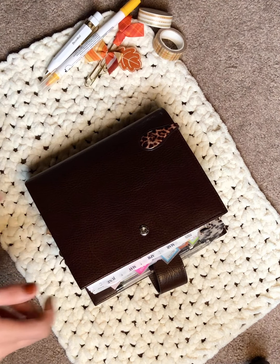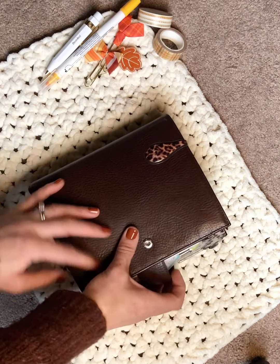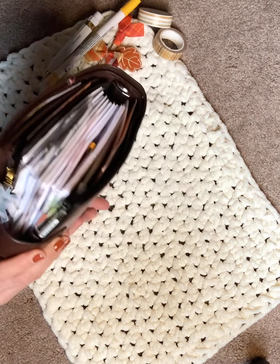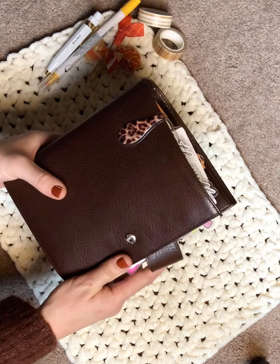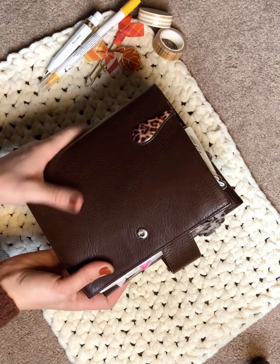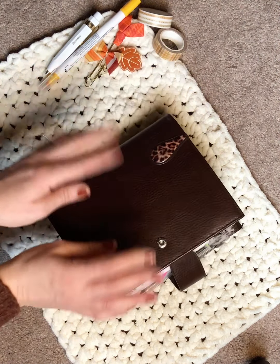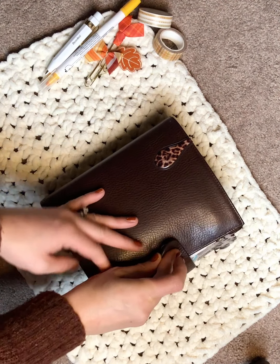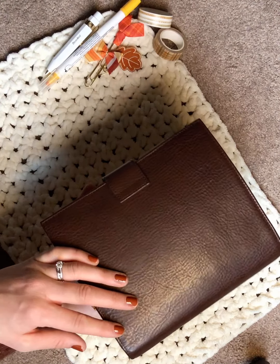Hi everyone! I thought I would do a quick flip-through of my new-to-me Julio personal wide. I did buy this pre-loved on the Julio Marketplace Facebook buy/sell/trade group. I've actually never ordered directly from Julio before — all of my Julios have been pre-loved. This is the dark brown Epoca leather.